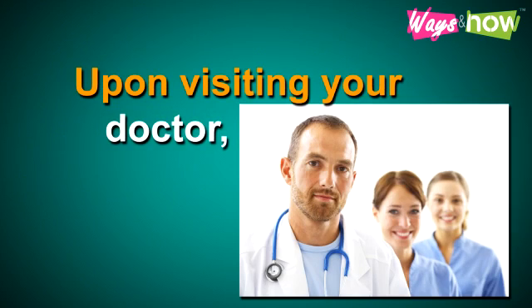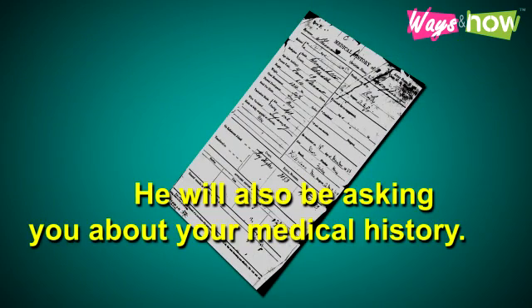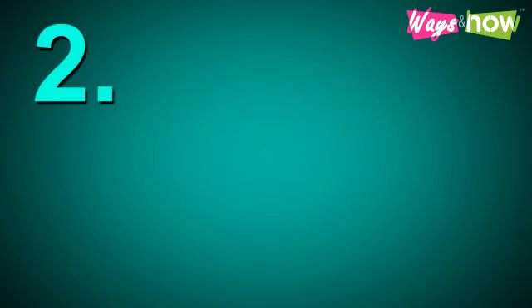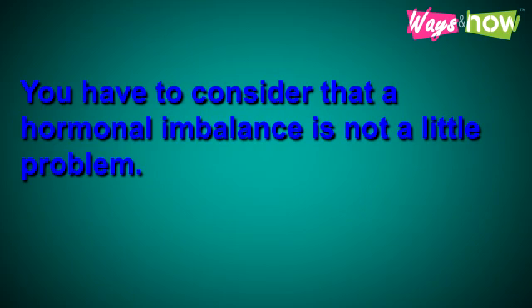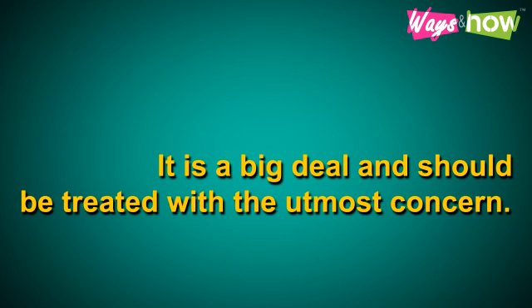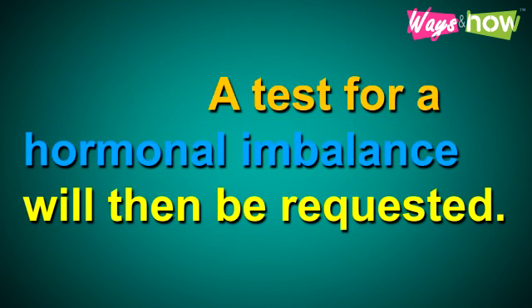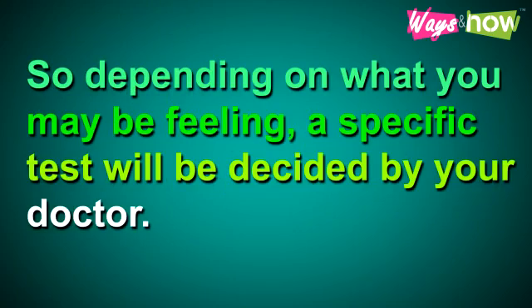Upon visitation to your doctor, he will ask you a series of questions and may even let you answer a questionnaire pertaining to symptoms you may be feeling. He will also ask about your medical history. Some doctors will do a physical examination and sometimes request your medical record for reference. A test for hormonal imbalance will then be requested. There are usually three types, each with its own strengths, and a specific test will be decided by your doctor depending on what you may be feeling.